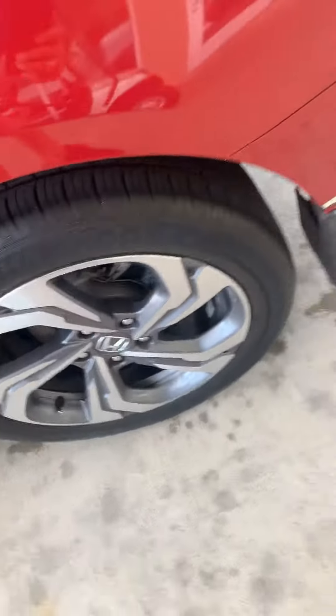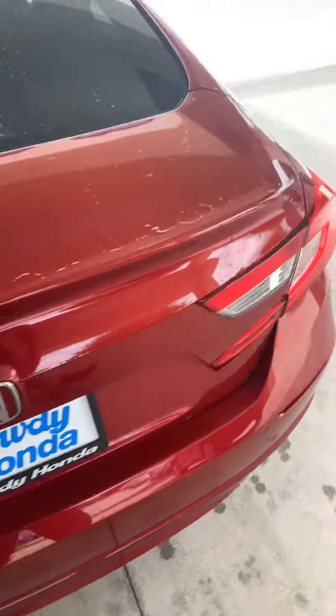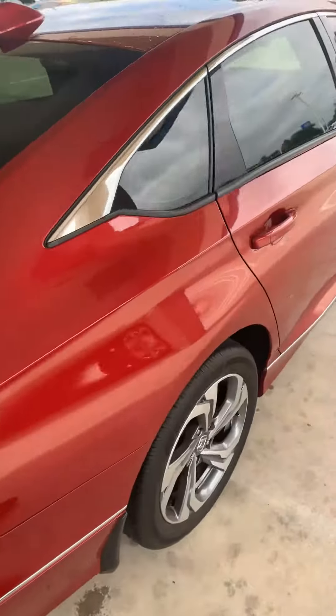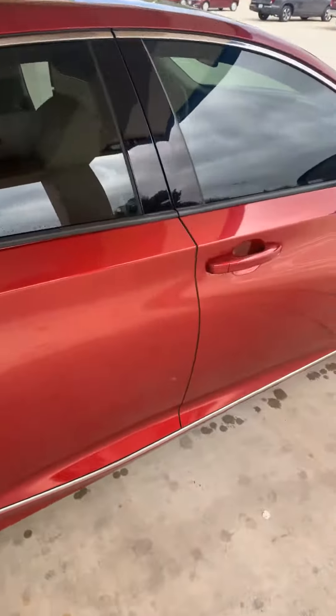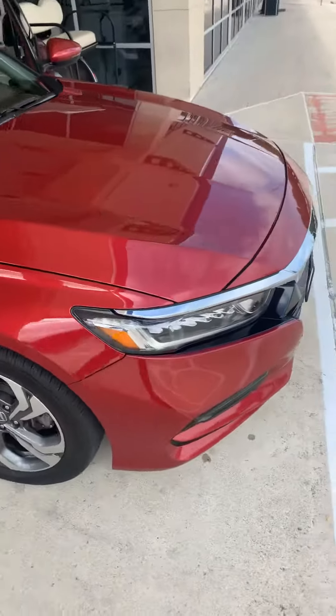I wanted to show you the outside as well — it's pretty clean, not really any scratches, tires are good, as well as the rims. So here it is — pretty nice car, pretty much brand new.